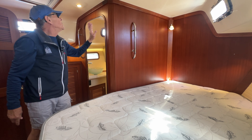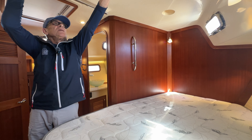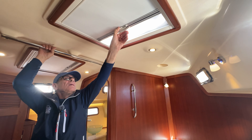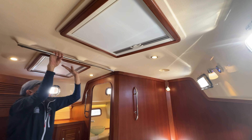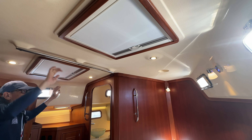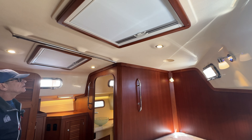There are handrails throughout, and two large hatches with blackout blinds and screens. We also have three ports — good ventilation in here.